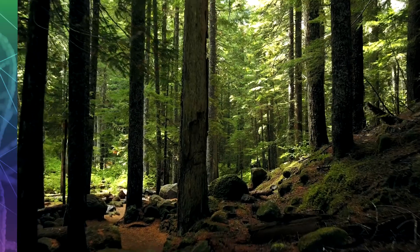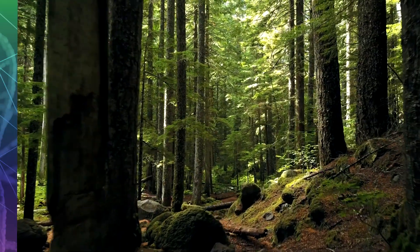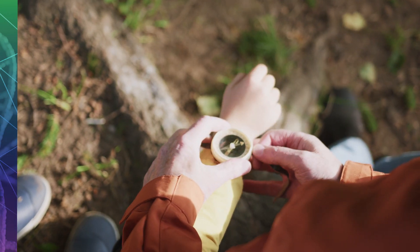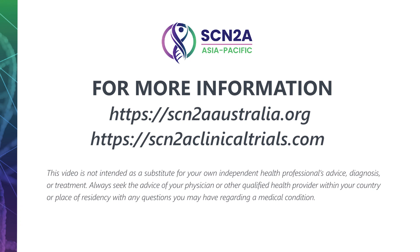Having a child with SCN2A can be rewarding but also really challenging. Understanding your child's condition and a strong support network can help you better navigate this emotional journey. For more information about SCN2A, head to the SCN2A Australia website.